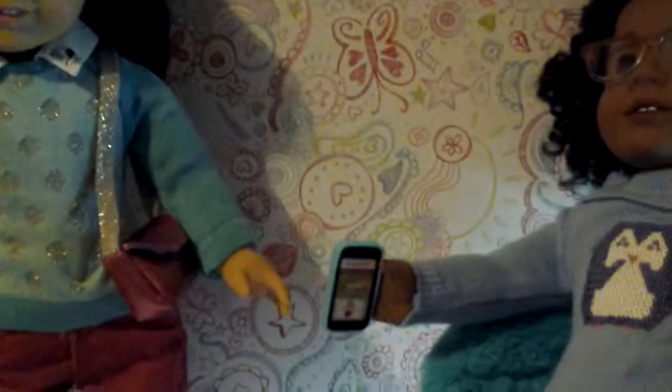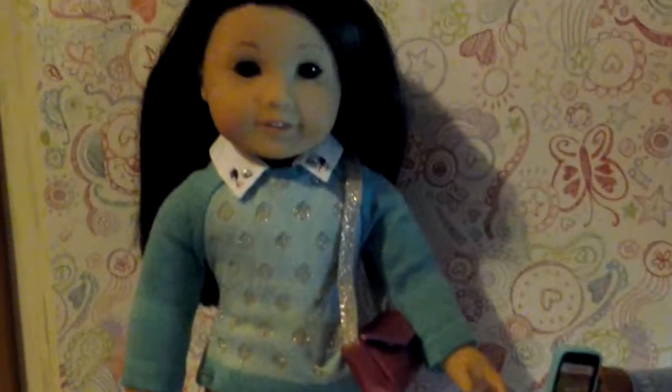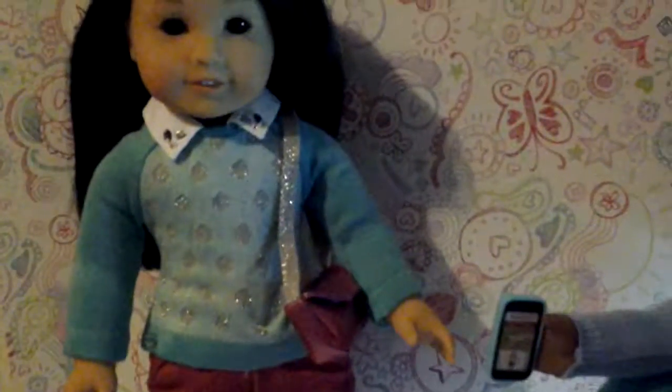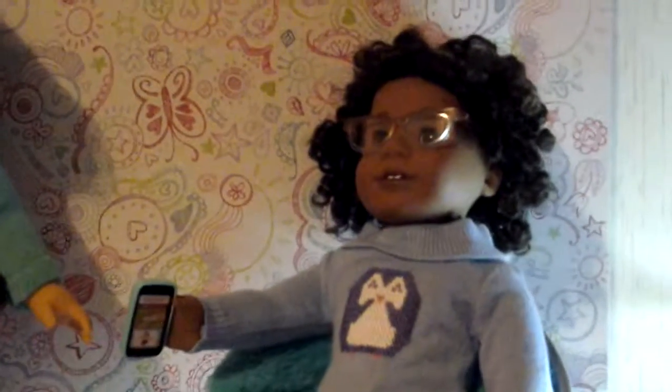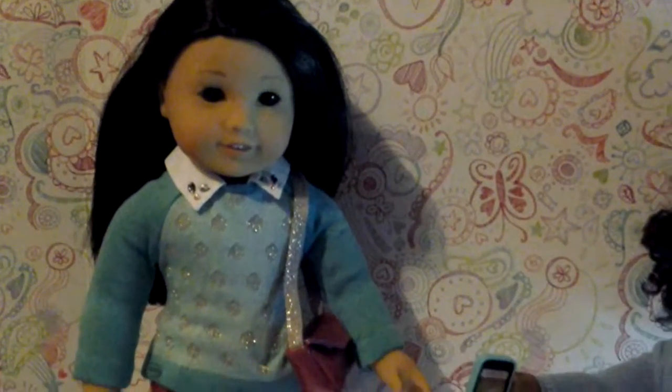I just wanted to share with you some of the things that I got from Toys R Us on Friday. I also wanted to wish you guys a very happy new year. I hope you guys enjoy your day. Be careful out there because it could get crazy out there. I will talk to y'all later. Bye-bye.